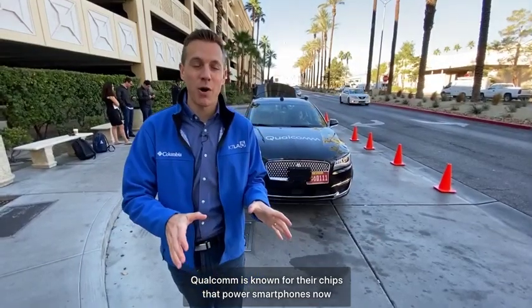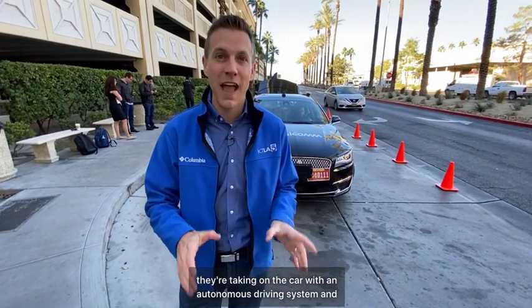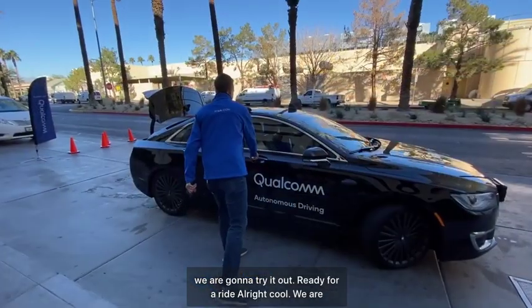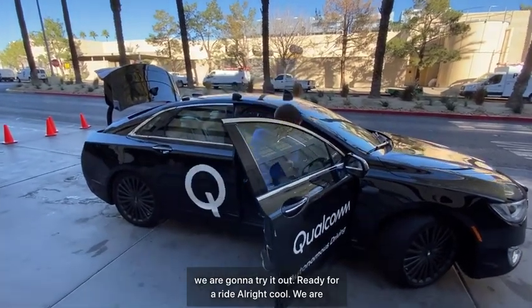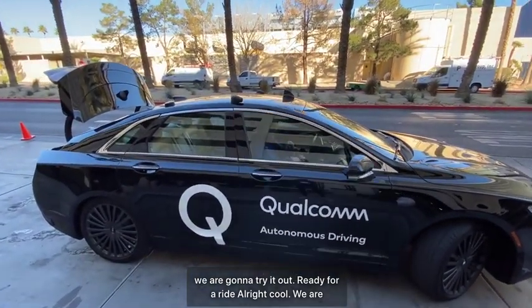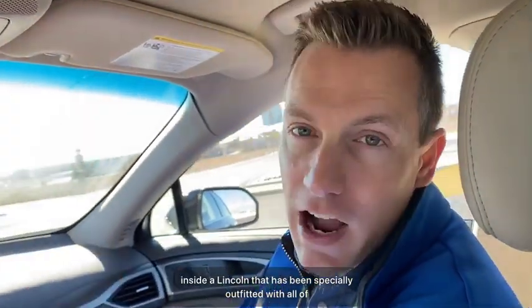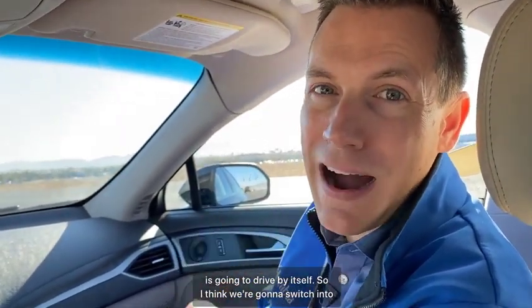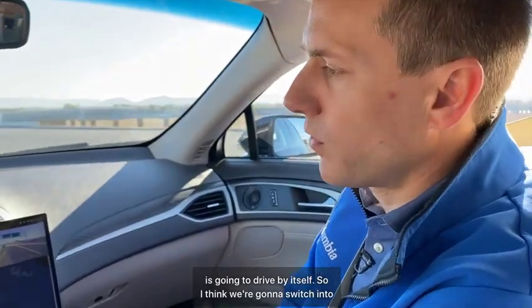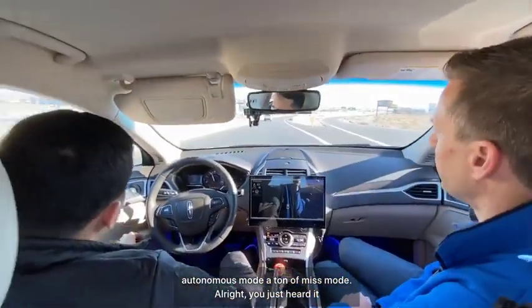Qualcomm is known for their chips that power smartphones — now they're taking on the car with an autonomous driving system, and we're going to try it out. We are inside a Lincoln that has been specially outfitted with all of their technology on the real streets of Las Vegas, and this car is going to drive by itself. We're switching into autonomous mode now.